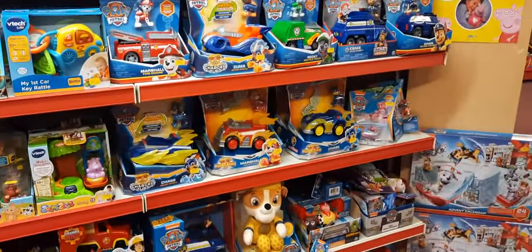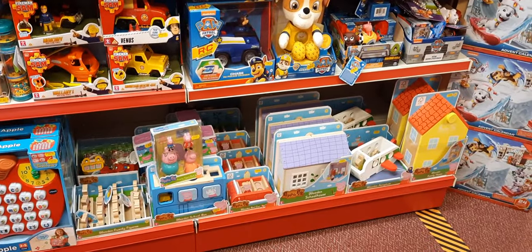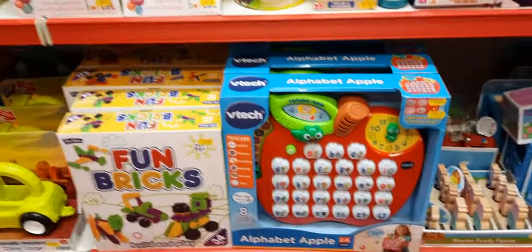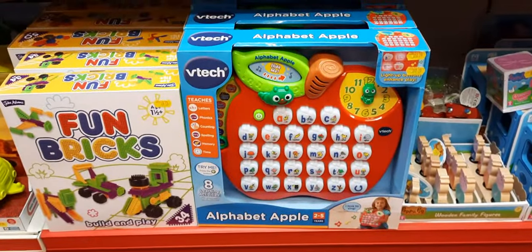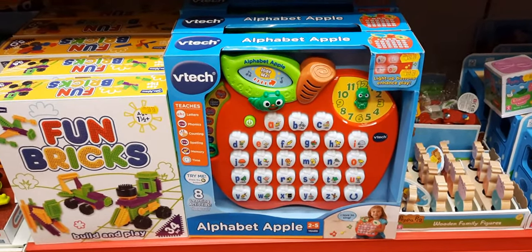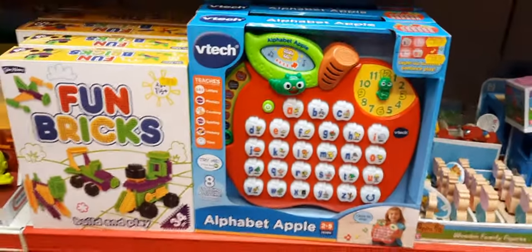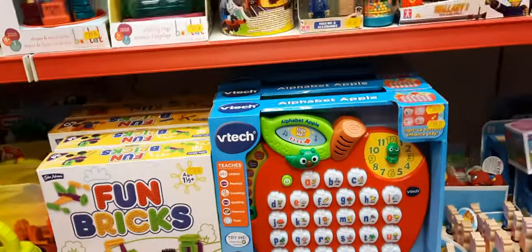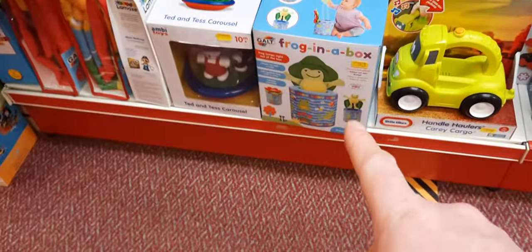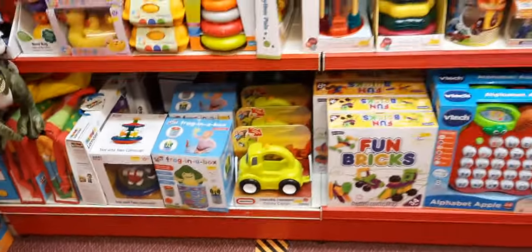Looking at preschool, we've still got a good selection of Paw Patrol, though some things have sold out. We've also got a good selection of Peppa Pig wooden range. The boss sent in a Vtech Alphabet Apple, brilliant value - retails at £26.99, we've got it down to £12.99 half price. Only four left. And we've got a Frog in a Box - not Jack in a Box, Frog in a Box - at £18 from Galt.